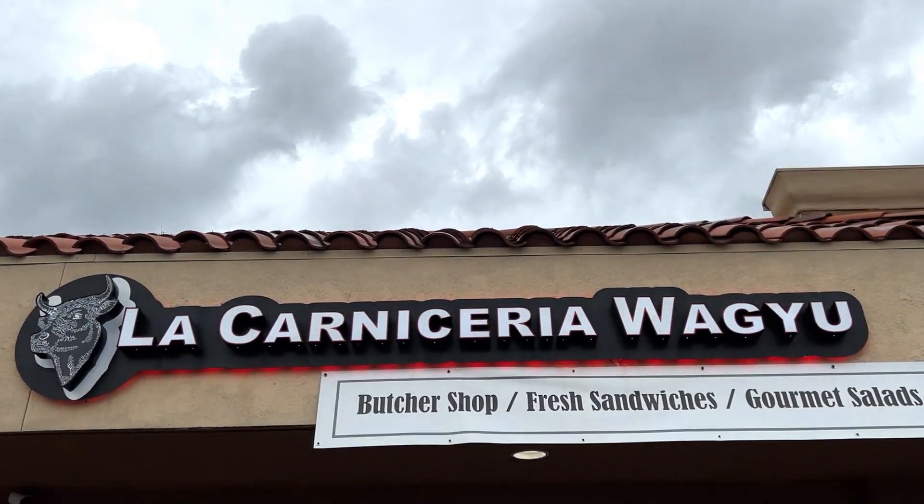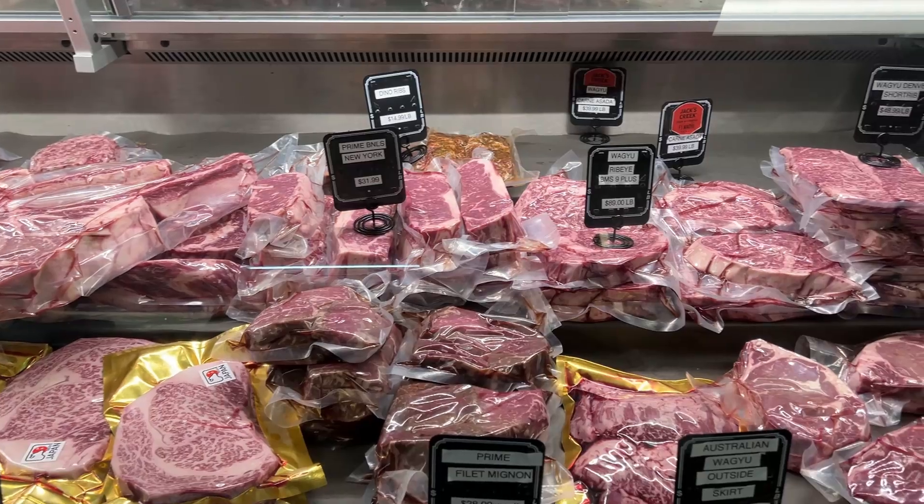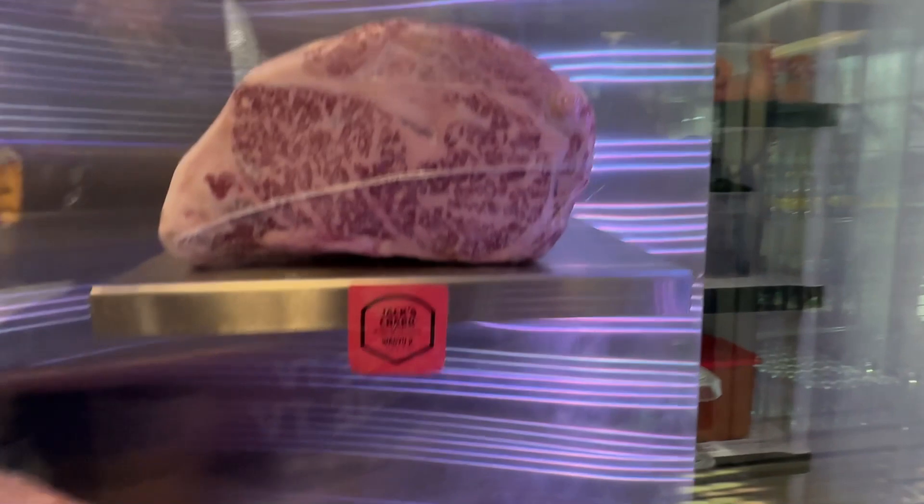How's it going everyone? We hope you're having an amazing day. Welcome back to the Foodie TV. I'm Davian and I'm Richard. Today we ventured into Brea, California to visit this butcher shop called La Carniceria Wagyu. What they're known for is their high-end, top quality Kobe and Wagyu meats, but we're not here for that.